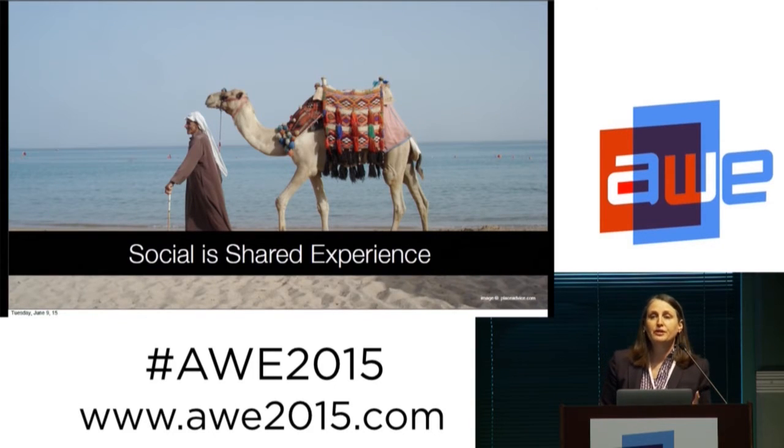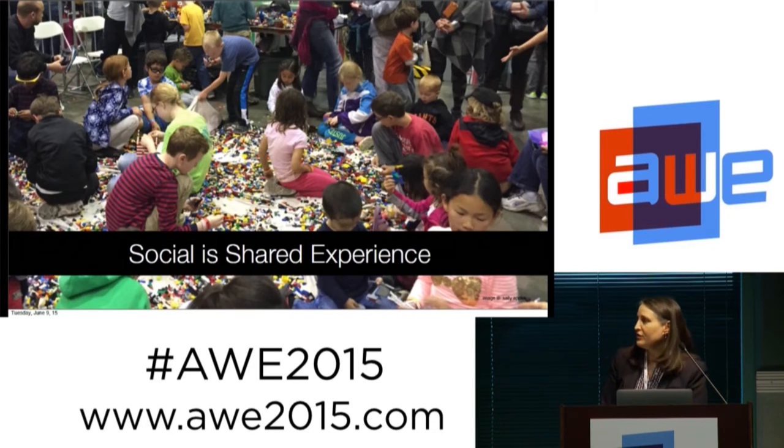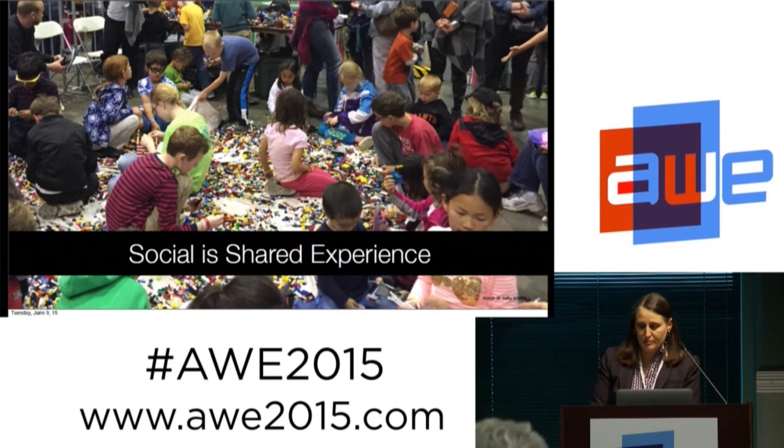Social is also shared experience. He is sharing an experience with his camel — it may not be an experience that both of them could communicate about yet, but we're also looking at human-animal communication. Also something like a hot air balloon where people are sharing an experience together, or kids playing with Legos — they're each maybe individually building something, but they're having a shared experience of that Lego environment as they're hanging out at Maker Faire.